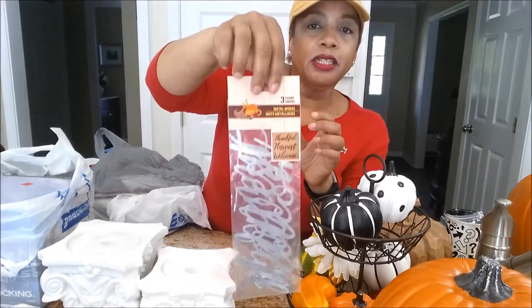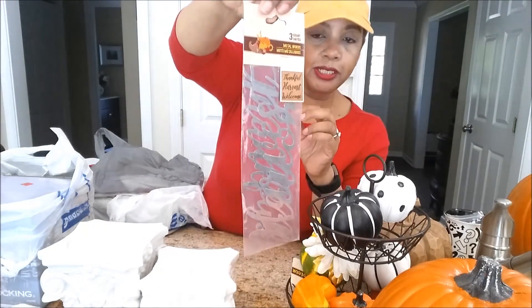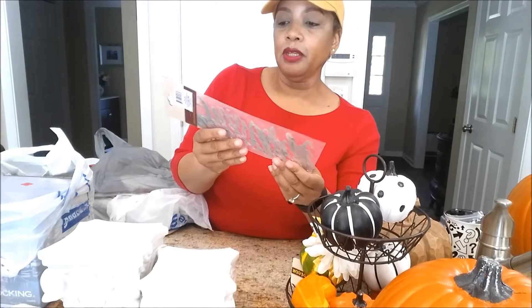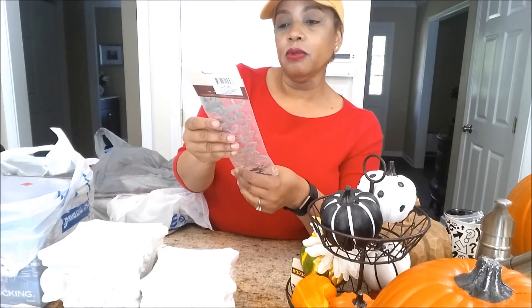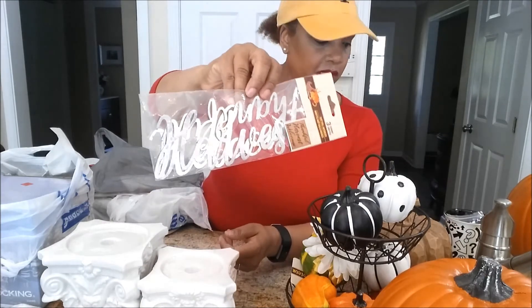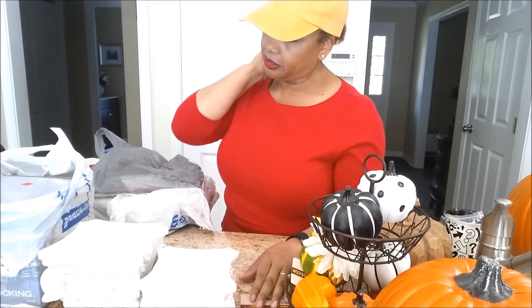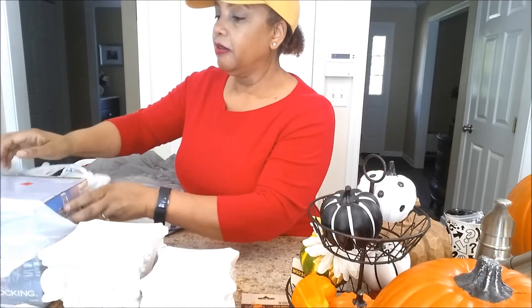Of course, everybody's seen these - they're from Dollar Tree. This is the Harvest 'Thank You, Welcome' sign from Dollar Tree, which I plan to use in a DIY. Not sure how yet.